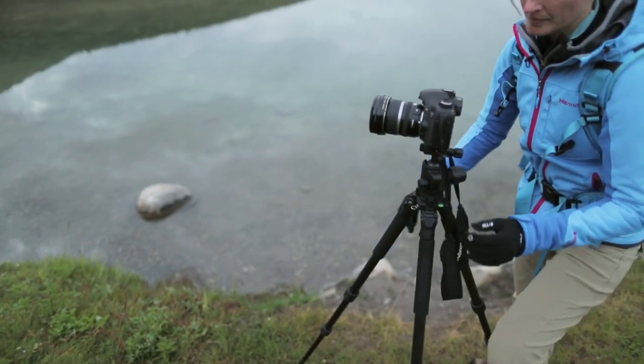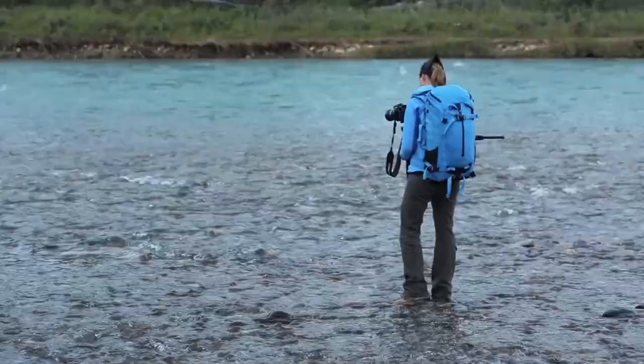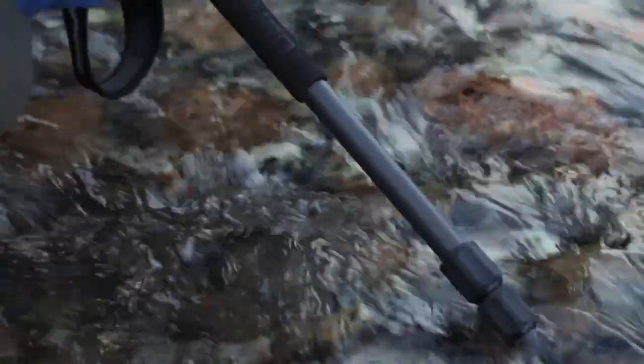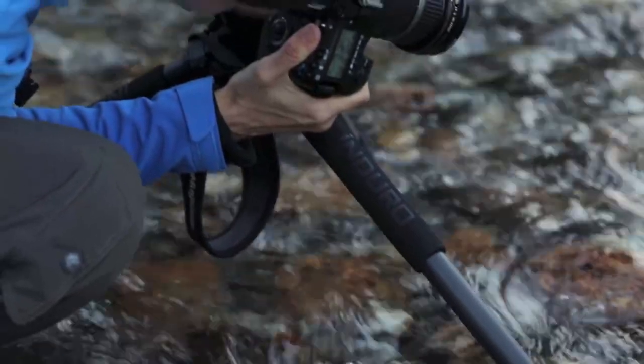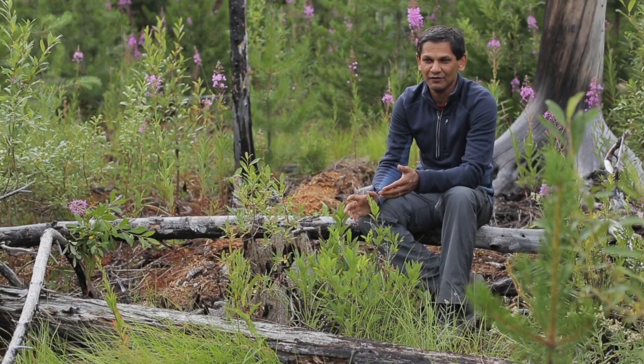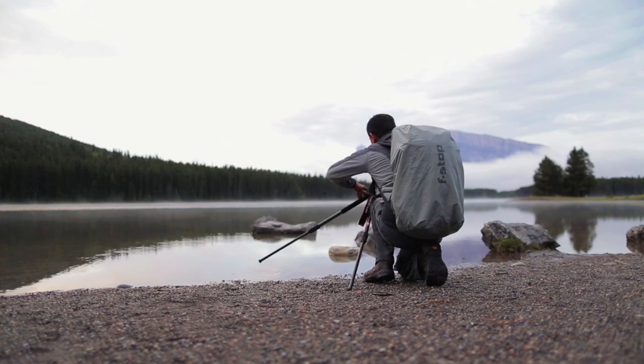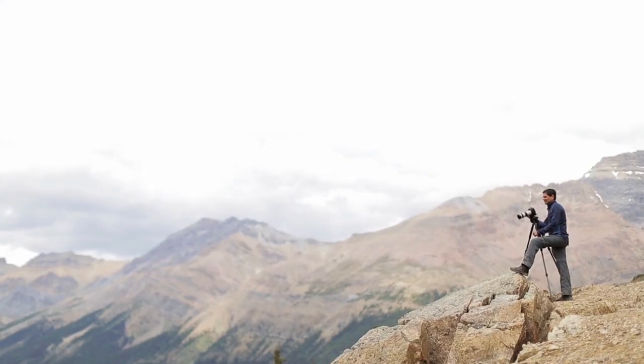It is absolutely essential for landscape photographers who spend so much time out in the field that the tripod can be taken apart, cleaned, and put back together fairly easily. We've had other tripods before, but the only tripod that came with a case and a toolkit was Enduro. All adjustments can be made using standard tools — that is a big plus for Enduro Tripod.